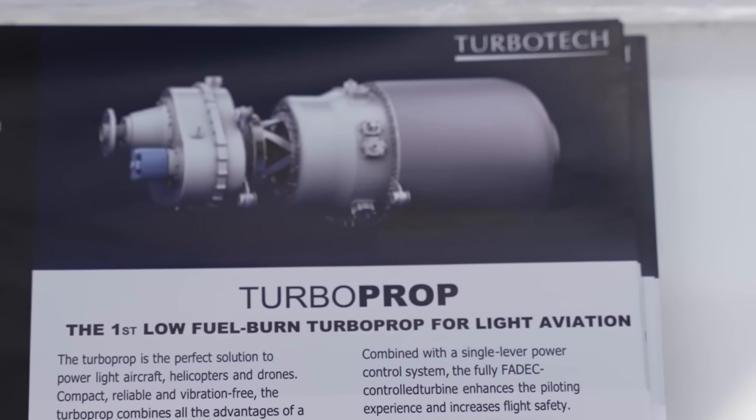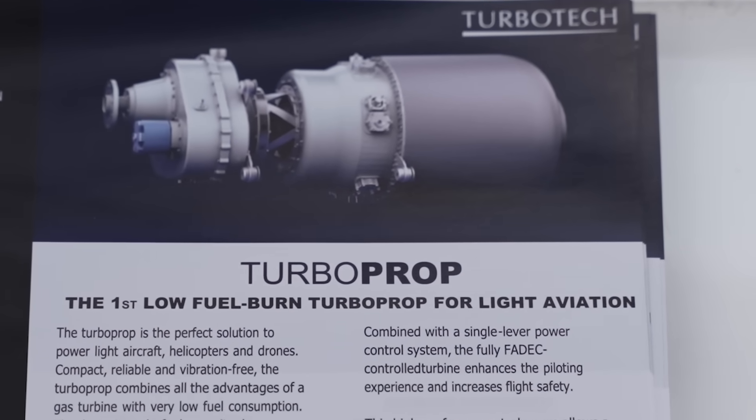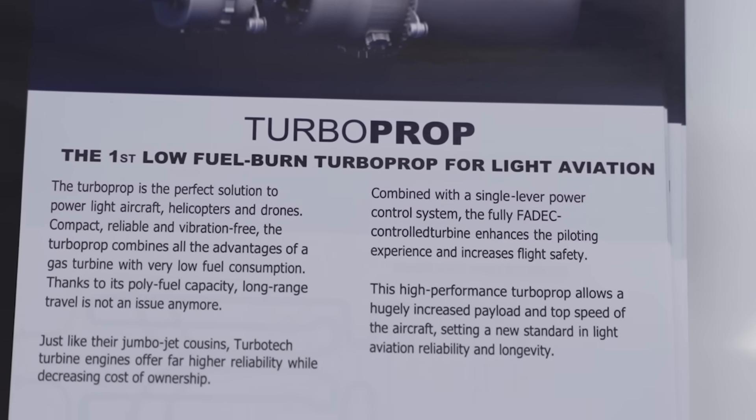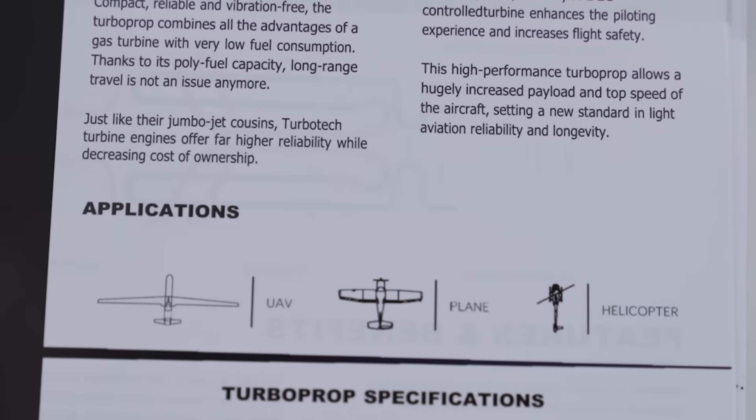It's strictly the same airframe as with the piston engine — just a retrofit of the engine mount and cowlings. We maintain the center of gravity because the engine is slightly longer, and with a proper installation we have something slightly more efficient than with the piston engine. We really think it's a revolution because it's the first turbine in the world to do that, thanks to this heat exchanger technology that we didn't invent but optimized.